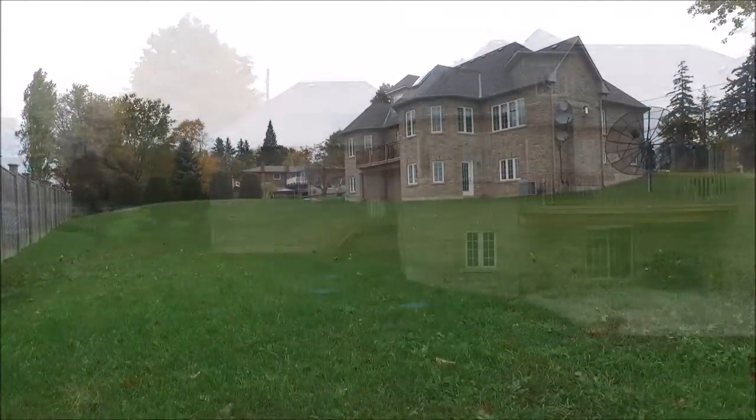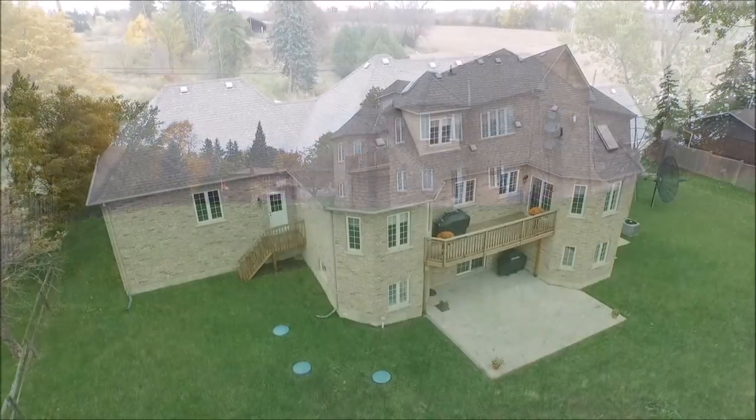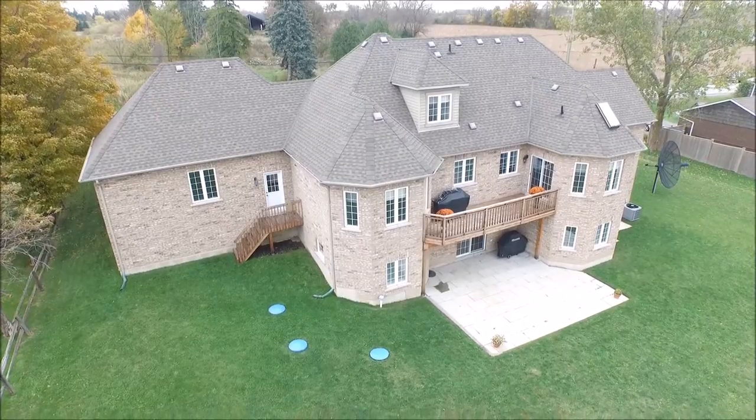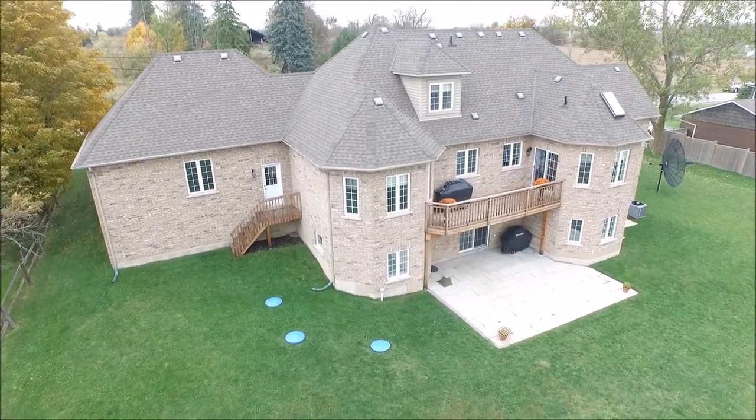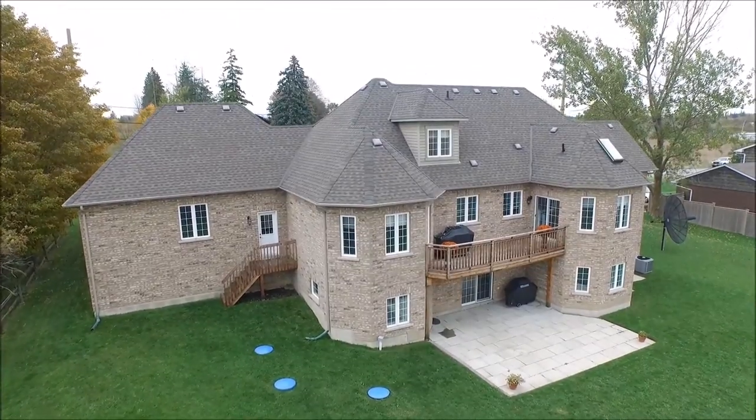The manicured property is host to a large patio area for entertaining and dining al fresco. The home design features multiple walkouts including a manned door to the spacious three-car garage.